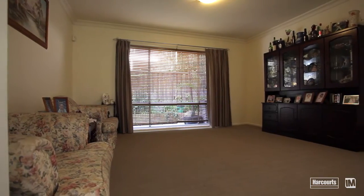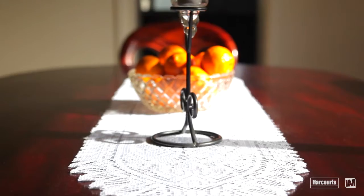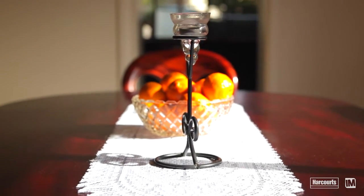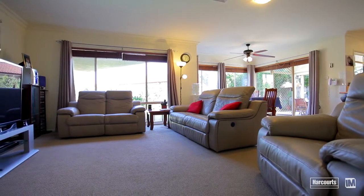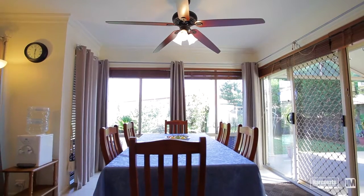The separate formal lounge and dining rooms are splashed with natural light and neutral tones that continue through the open-plan family and meals area, which boasts full-length windows giving you an uninterrupted view of the resort-style backyard.